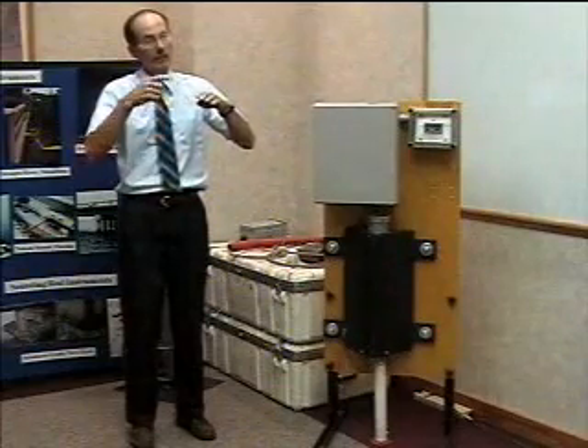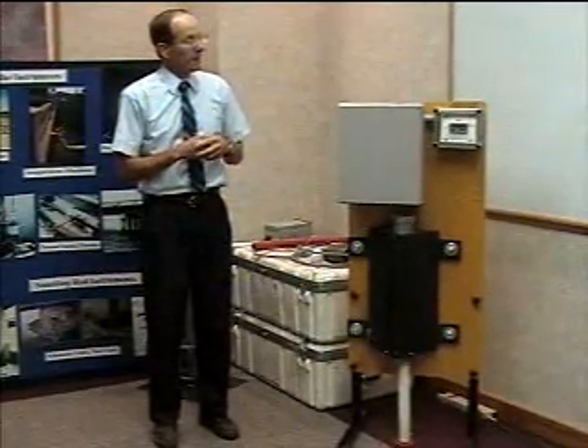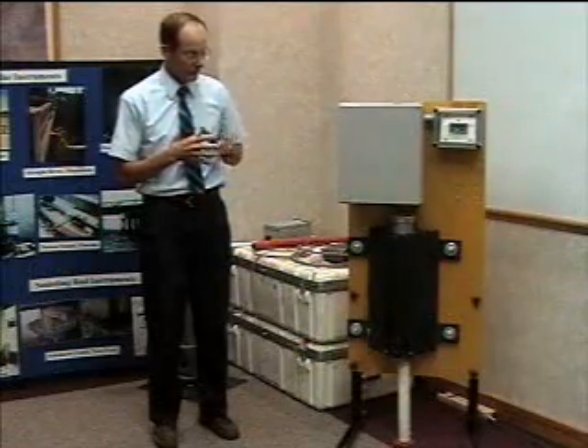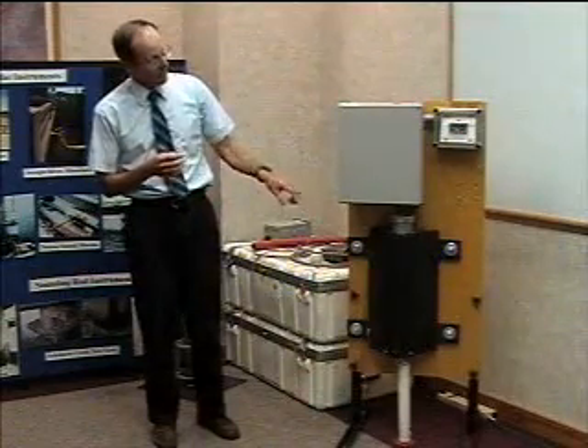It could be on a winch that you drop down that's got some type of cable counter. You drop it to the bottom during the flood and bring it back up. A company in New York developed and in fact patented this device — this is called the Briscoe Monitor, made by Cayuga Industries to automate that process. This is a scale model of one.